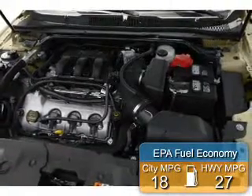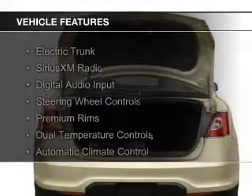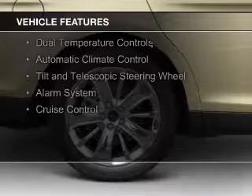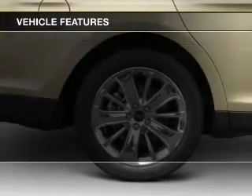Great fuel efficiency saves you money by requiring fewer trips to the gas station. The features include electric trunk, Sirius XM satellite radio, digital audio input, steering wheel controls, premium rims, and dual temperature control.